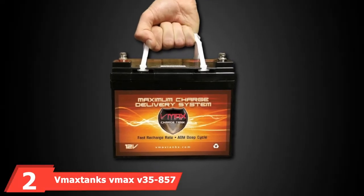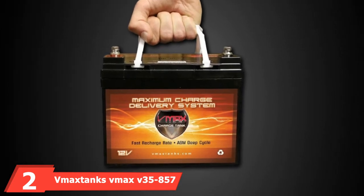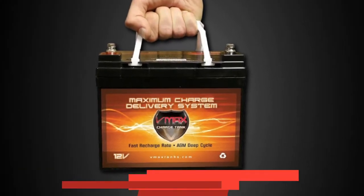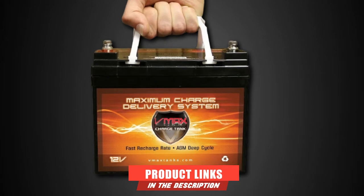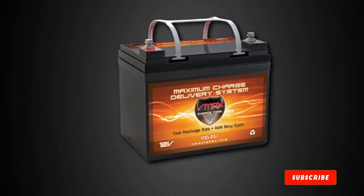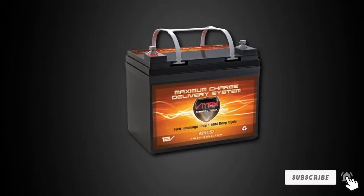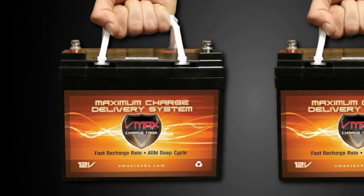Moving on to number 2, we have the VMAX V35-857 12V Battery. An AGM battery that not only feels reliable but affordable at the same time is the VMAX V35-857 12V Battery.